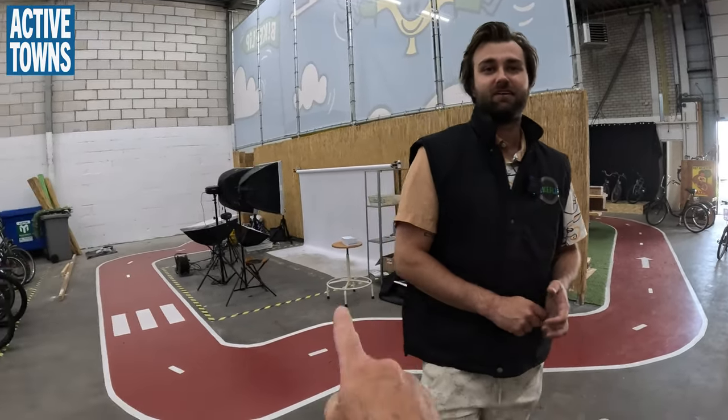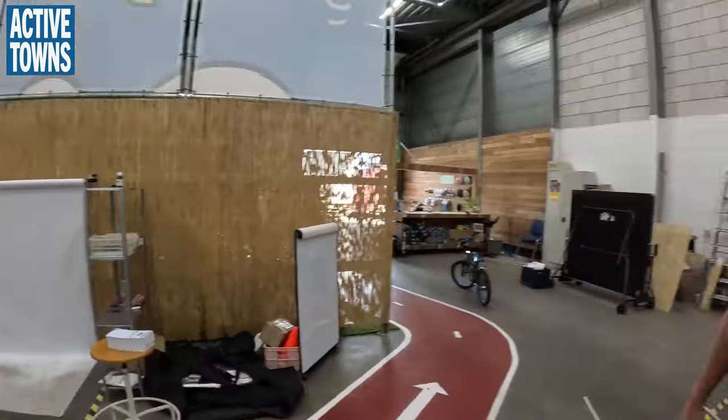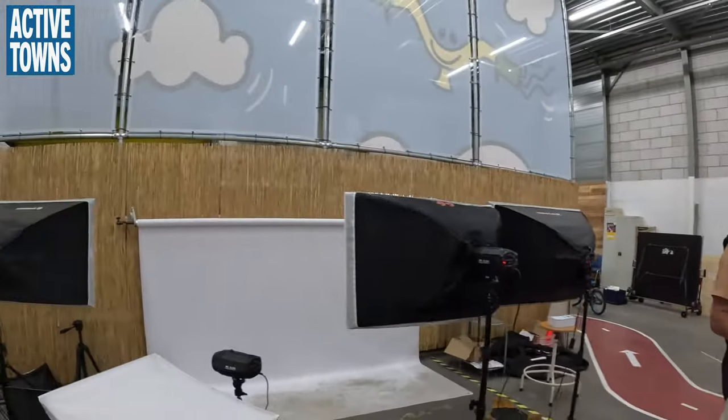I see a little studio set up over here — what's this all about? We need to use all the space we have. One important thing is keeping our bike listings updated. When bikes come in and get repaired they can look a little different, so we take a new picture and update the photos on our website.